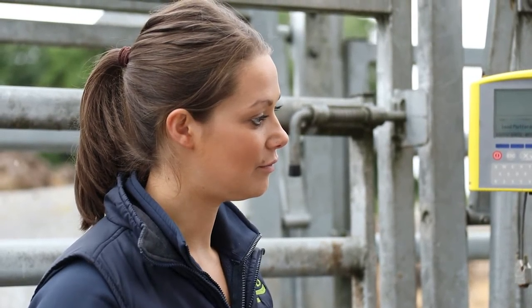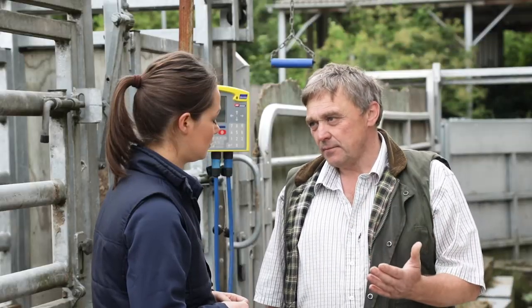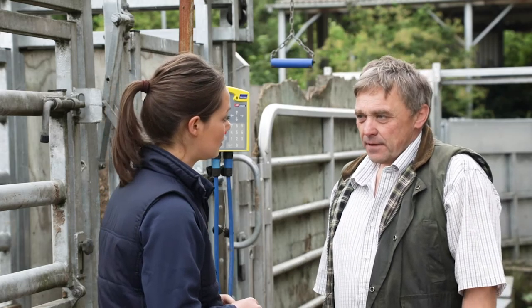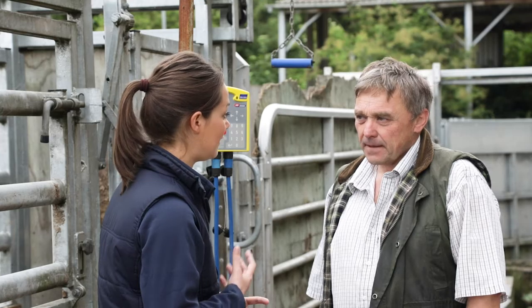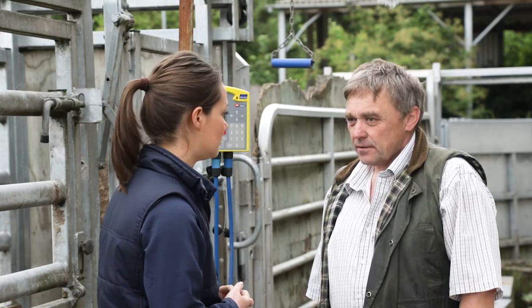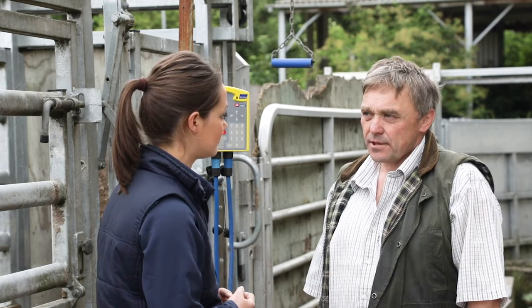And then when do you run them through the crush again? The next time will be for weaning. The whole herd comes in, we separate them, the calves go through and are weighed for their weaning weight, and the cows go through and are weighed and condition scored. TB testing is also a great opportunity to record that data — you're having to run the cows through the crush anyway, so you might as well weigh them and condition score at the same time.